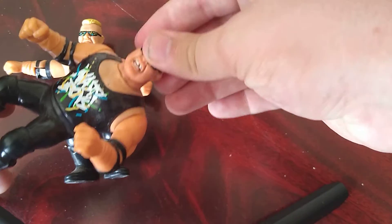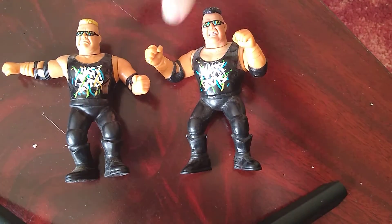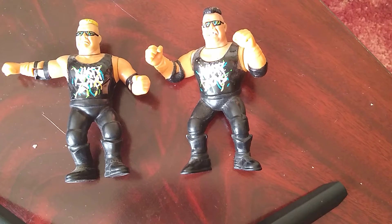This one has very nice articulation, and that one still moves too. Very nice. I wish the glasses were removable, yet I don't at the same time — these figures would be worth a lot more money if they had removable glasses, but then you'd have to find people with glasses.